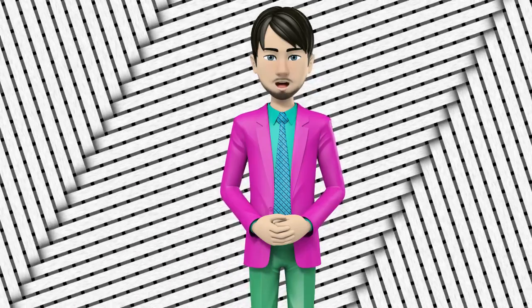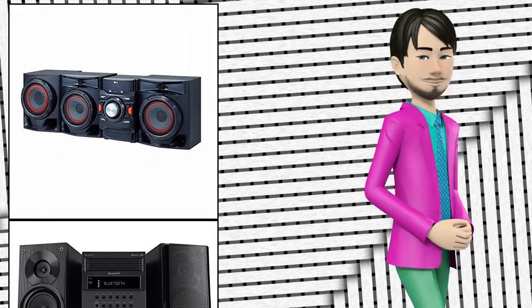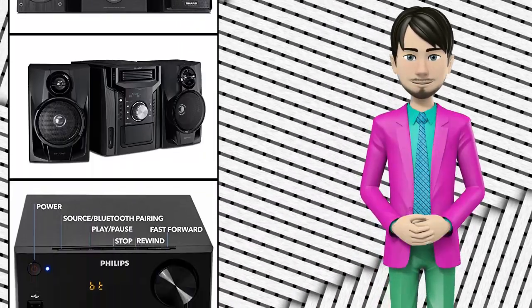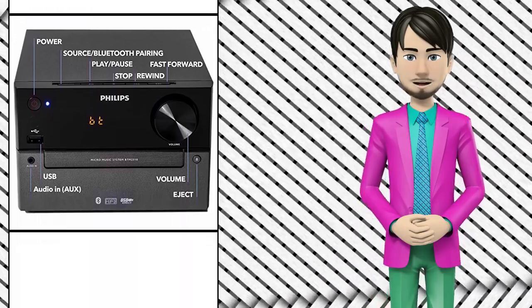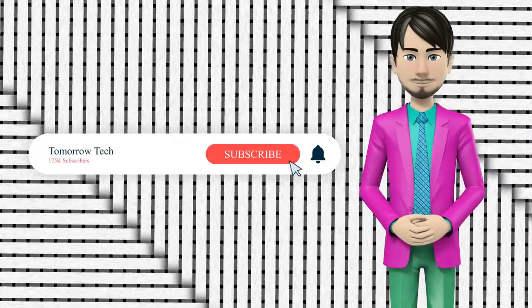Hi guys. In this video I will talk about amazing top 10 stereo shelf systems. I hope this video will help you to make the right decision. If so, give me a like and subscribe to my channel. Also turn notifications on to receive amazing top 10 products videos.